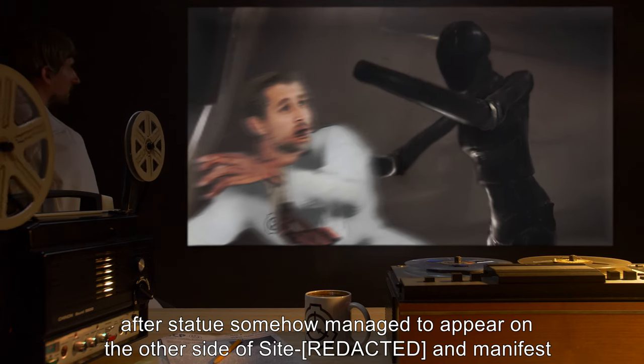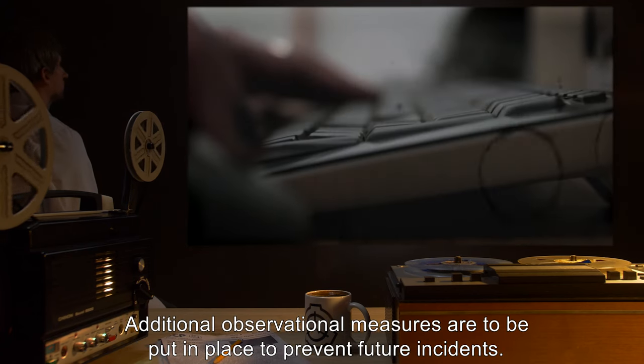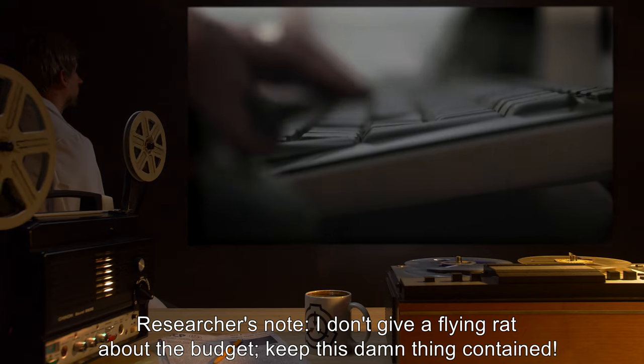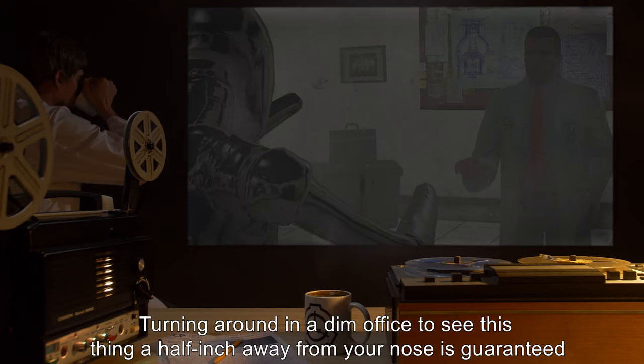The statue manifested directly behind Dr. [name] in his office. Additional observational measures are to be put in place to prevent future incidents. Researcher's note: I don't give a flying rat about the budget — keep this damn thing contained.